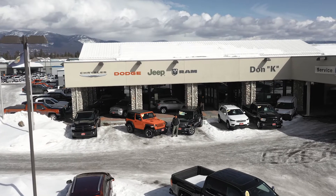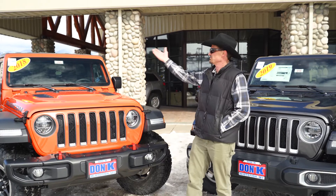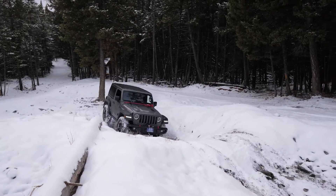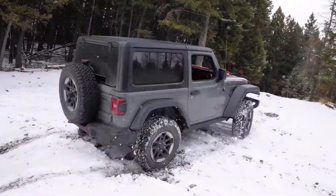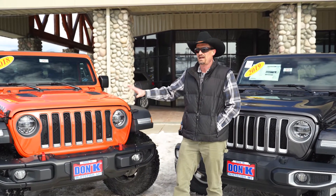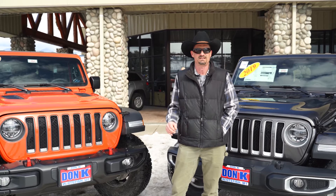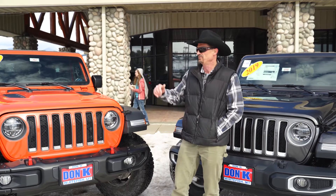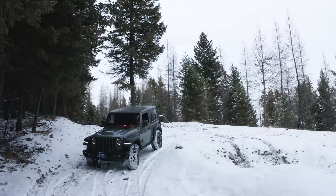Hey guys, Aaron Ferris here at Don K Whitefish, nestled in beautiful Northwest Montana. As you probably saw, we're surrounded by some beautiful country — a lot of mountains, a lot of opportunity for off-roading. One of our best-selling vehicles here is the Jeep Wrangler. I've personally been with Jeep since the 90s and seen the evolution of this vehicle. If you haven't had your hands on the 2019 Wrangler, you should run down to the dealership. A group of much smarter automotive journalists — Motor Trend — have now rated this the Motor Trend SUV of the Year.